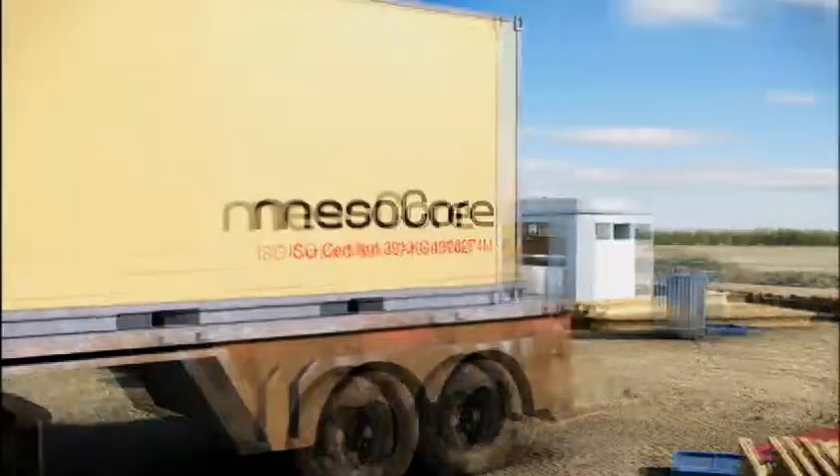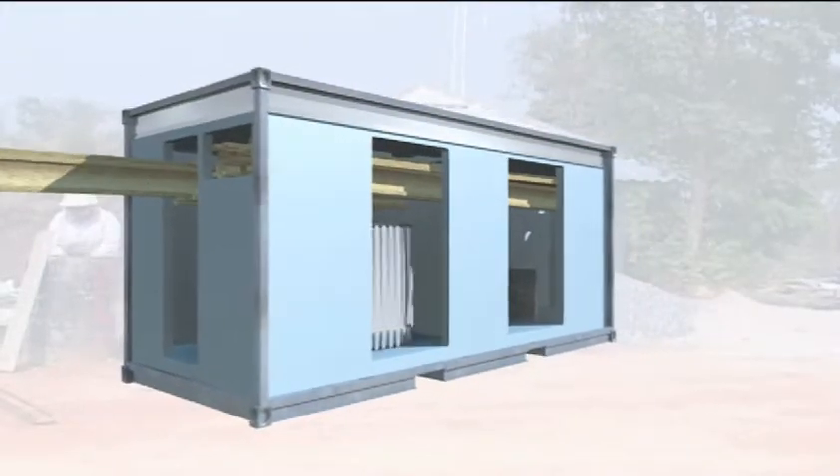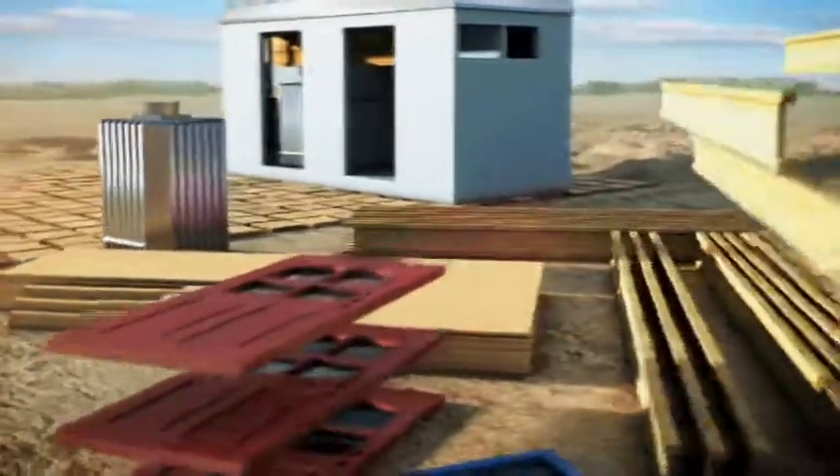The final building site will be prepared with compacted earth foundations and floors, and upon the core's placement, the protective panels and other items will be removed and stockpiled for later use in the construction of the 1,000-square-foot mesocore home.